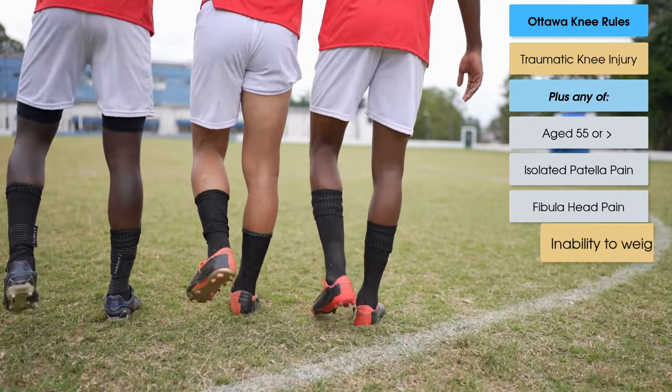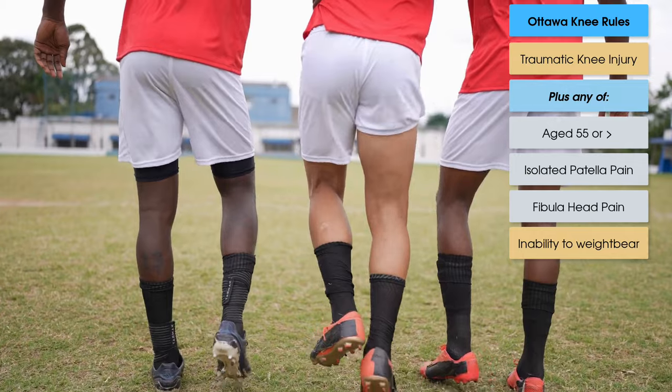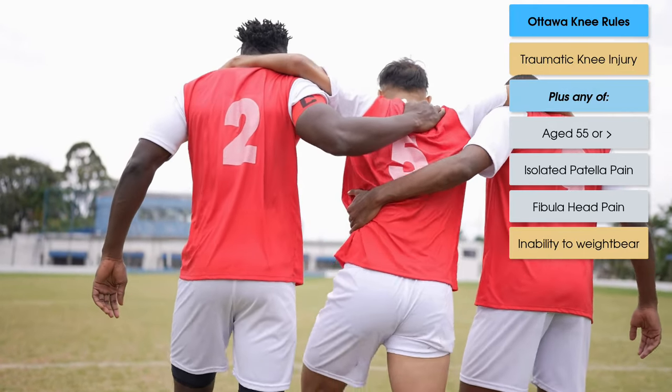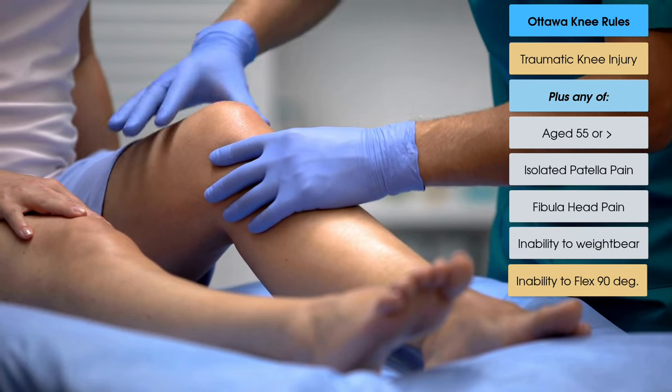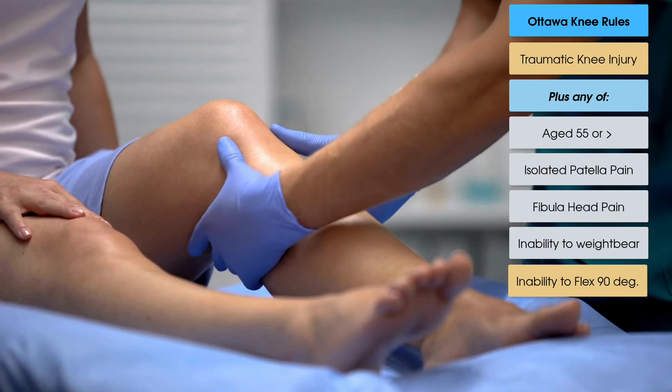The fourth point is the inability to bear weight — for patients who cannot bear weight for four steps on their leg, both immediately after the injury and in the emergency department. And finally, the inability to flex to 90 degrees — for patients who are unable to bend their knee to 90 degrees of flexion.